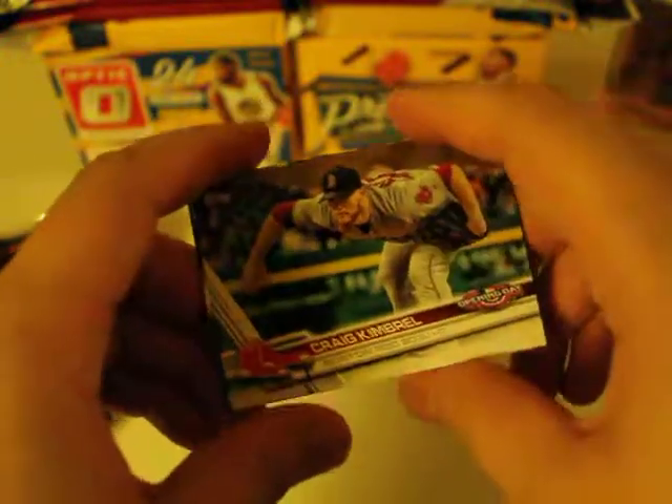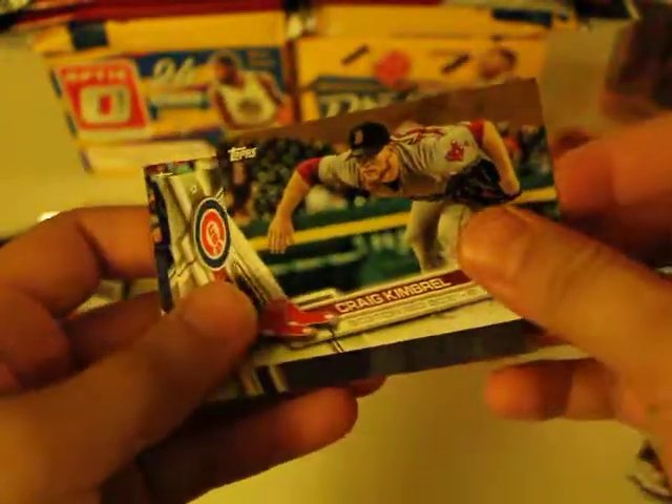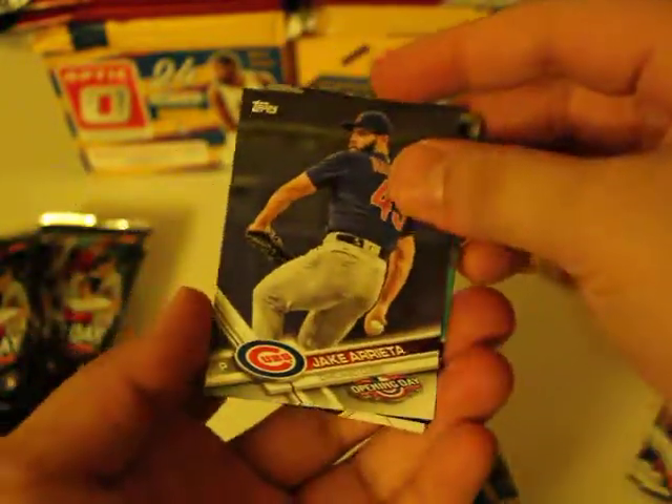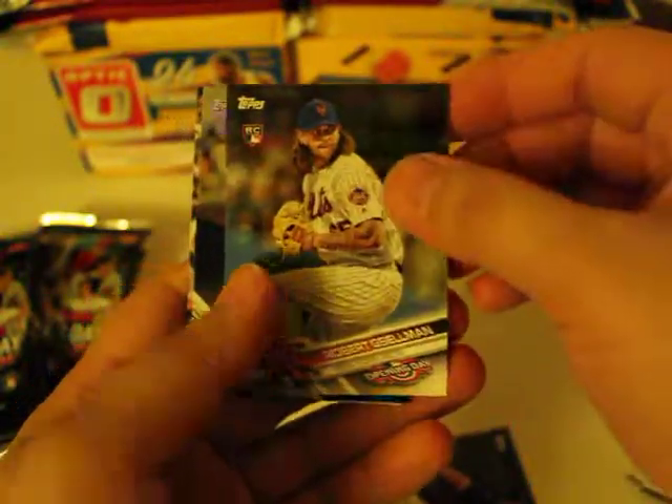Oh, I see something in the back — I'm not going to show it to you guys yet. Kimbrough, Boston Red Sox. Chica Riera — you see that in the back? I'm sure you do.